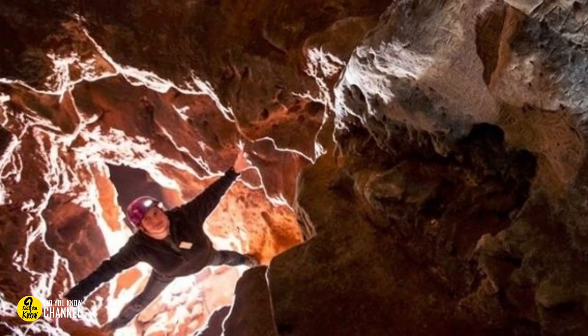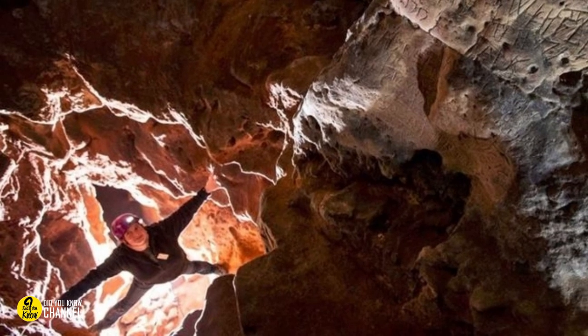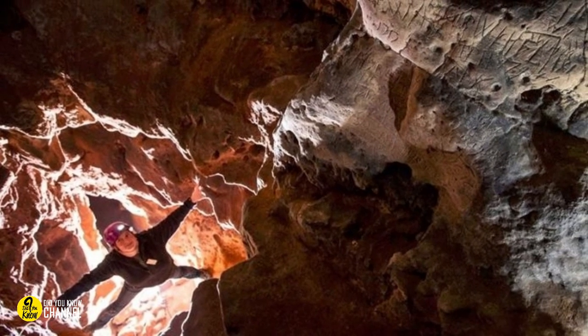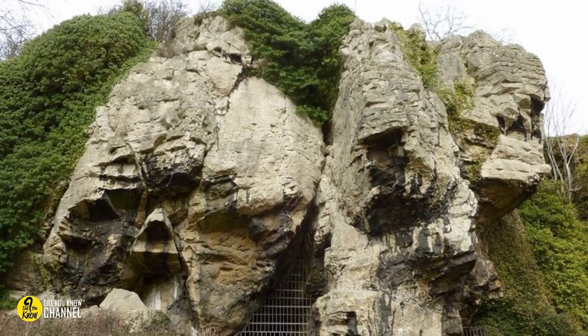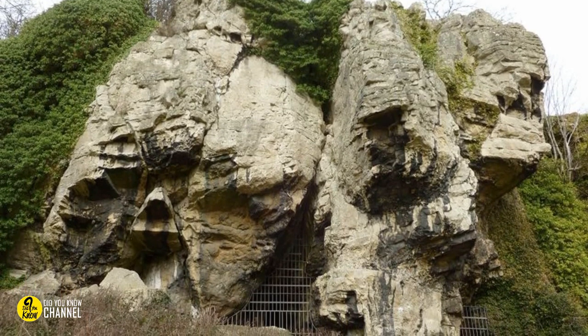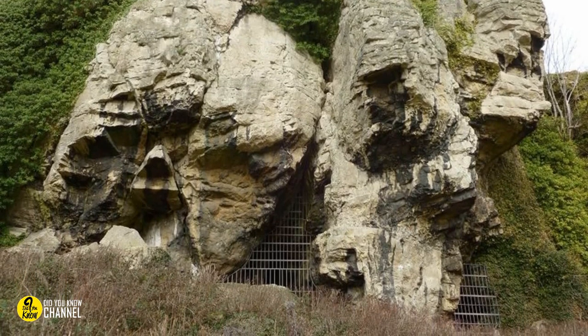Subterranea Britannica is a society of like-minded people with a few common interests: abandoned mines, out-of-commissioned tube stations, and man-made caves. One particular group outing of the UK-based group included two below-ground buffs who'd done their homework. Haley Clark and Ed Waters brought their expertise of ancient history, along with remarkable attention to detail, on an important excursion. Together, the Sub-Brits, as they are known, made their way to the British Midlands, headed towards Cresswell Crags — a limestone gorge with a series of archaic caves last inhabited over 10,000 years ago.